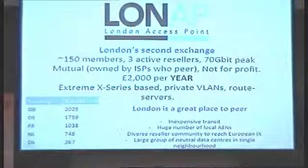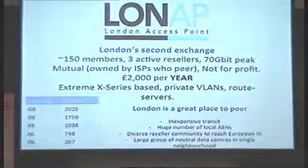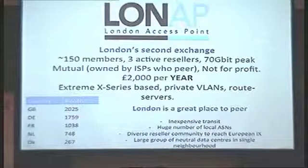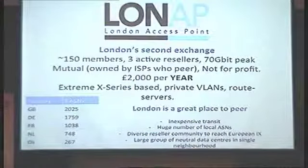Thank you. My name is Andy Davidson. I represent LONAP — we're the second internet exchange in London. We're a little bit smaller than our neighbour with 150 members. There are three active resellers and our typical peaks have been up to about 70 gigabits right now. The interesting thing to talk to me about is that London itself is a really, really good place to peer. According to the RIPE database, it's where there are more ASes registered than any other city in Western Europe. If you want to take part in a really rich peering community with good data centres and a large reseller community that can take you all over Europe and the US East Coast, then please come and talk to me.